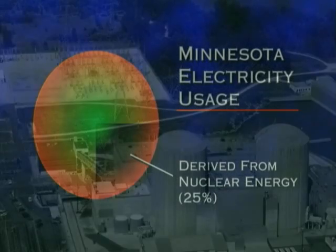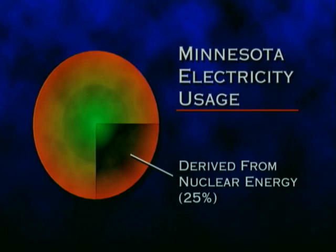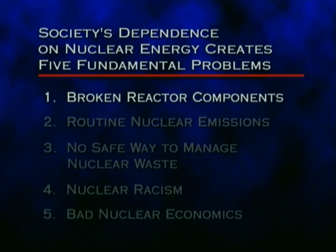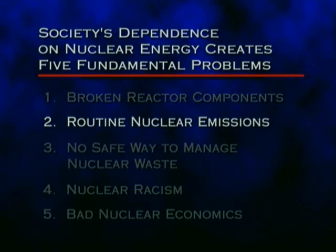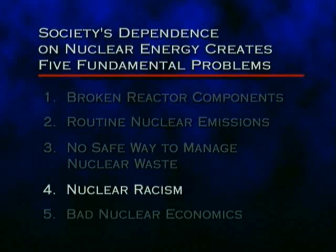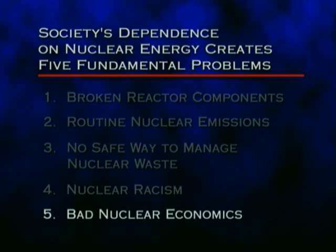Nuclear energy accounts for about 25 percent of the electricity used in Minnesota and about 30 percent of the electricity produced by NSP. Society's dependence on nuclear energy creates five fundamental problems: broken reactor components, routine nuclear emissions, no safe way to manage nuclear waste, nuclear racism, and bad nuclear economics.